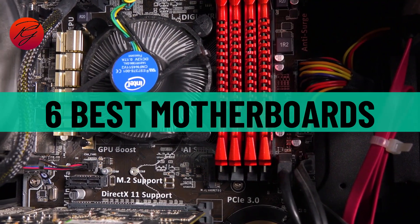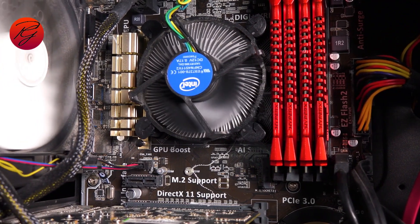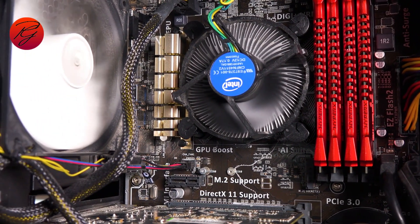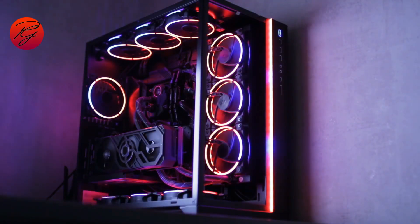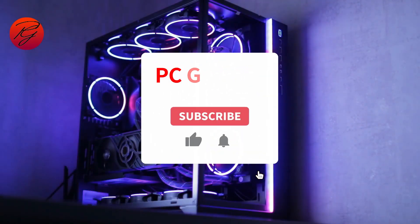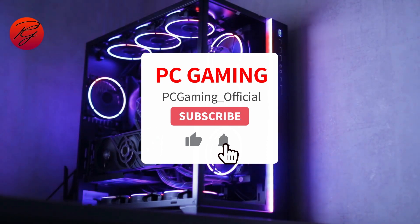We have rounded up the 6 best motherboards right here for Intel and AMD systems to help you make the right decision. Before proceeding to the video, do like the video, comment, and don't forget to subscribe.